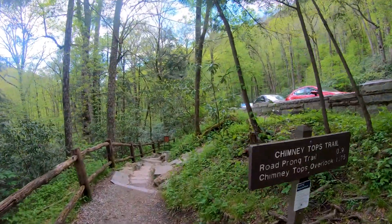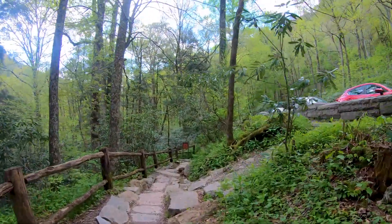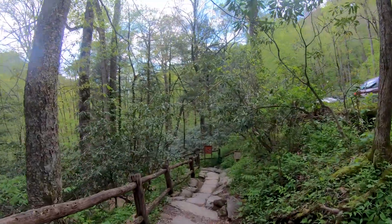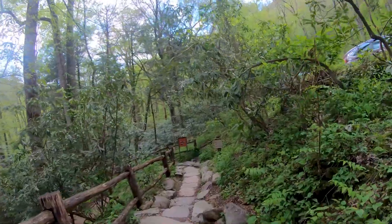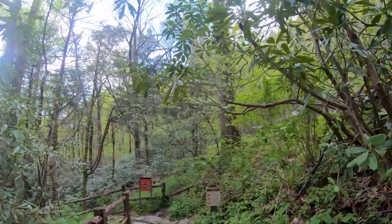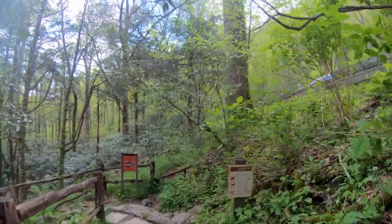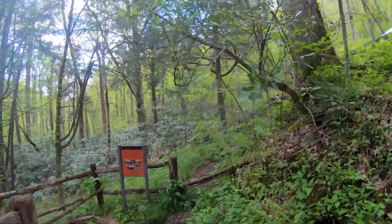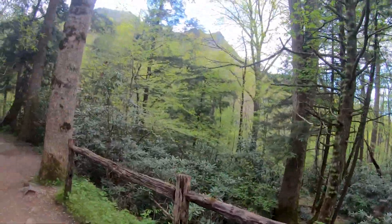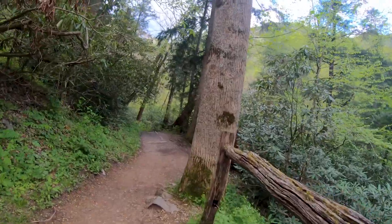1.75 miles should not take too long. Elevation gain of about 2,000 feet. I'm hoping to have this done in an hour and a half, or an hour and 45 at the most. Hopefully we can get that done and I don't underestimate how long this one takes.